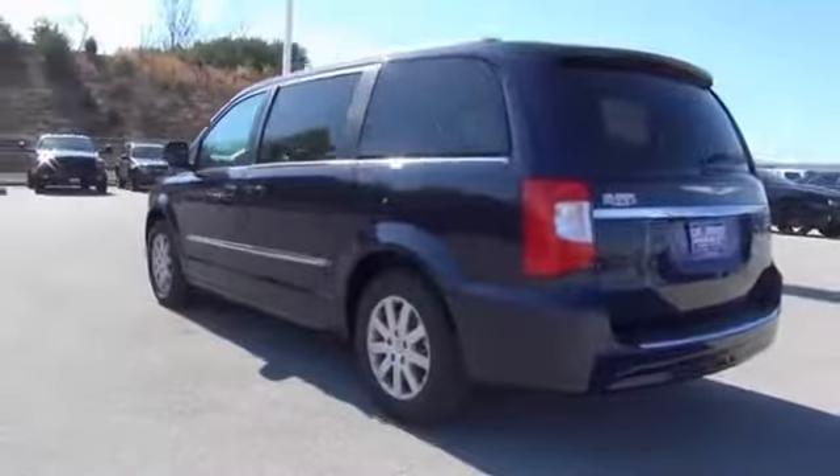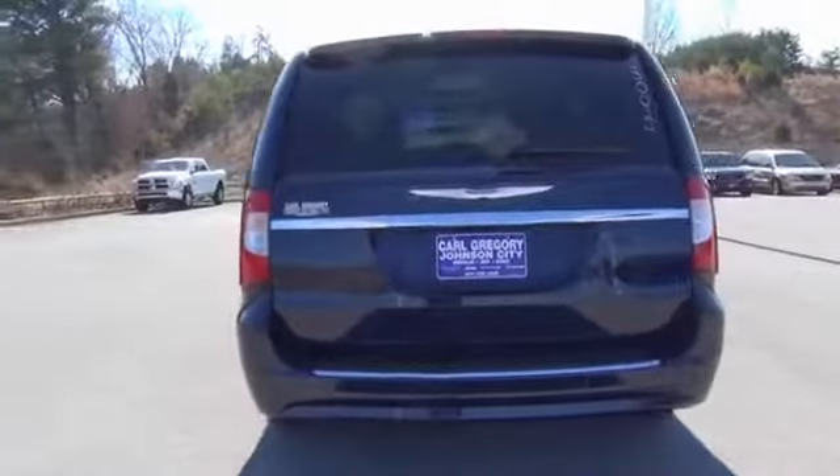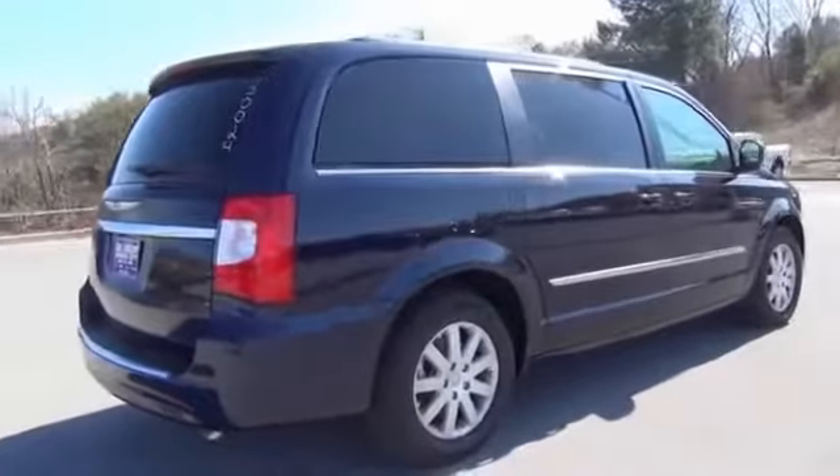The features include alloy rims, auto-dimming mirrors, a spoiler, power mirrors, traction control, stability control, anti-lock brakes, and privacy glass.